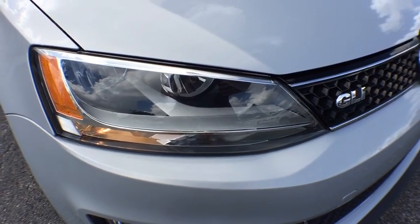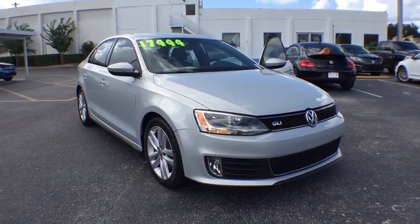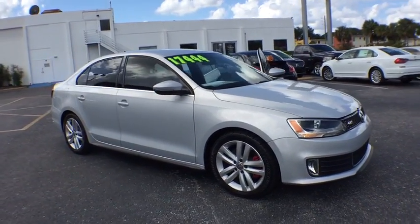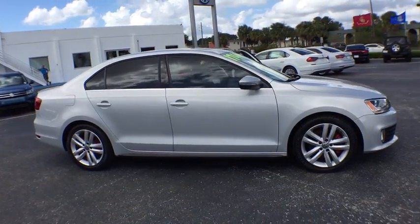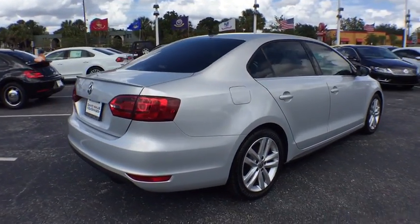The 2013 Volkswagen GLI. The Volkswagen GLI is a fun-to-drive yet practical four-door that fills the gap between sporty economy cars and pricier luxury sports sedans. This vehicle has less than 45,000 miles.